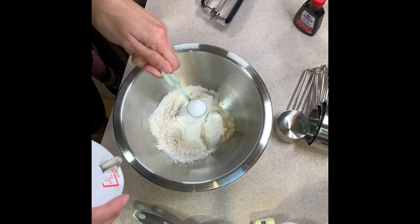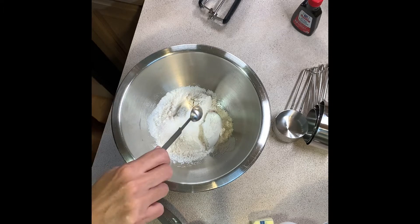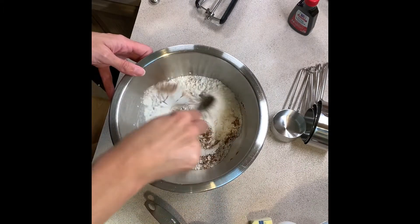First we're starting with the dry ingredients. We're combining flour, baking soda, baking powder, salt, and cinnamon in one bowl.